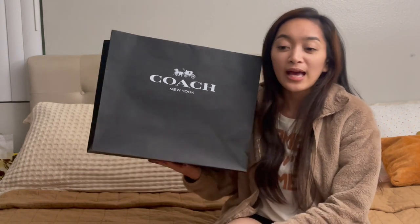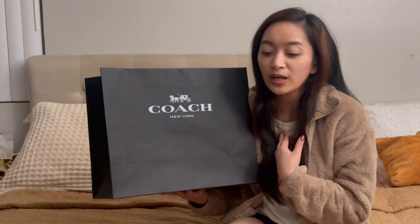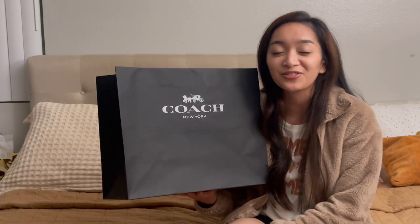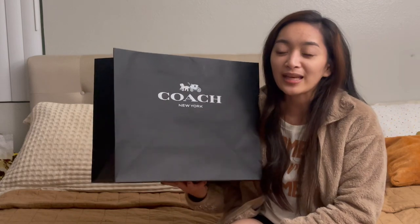We went in the afternoon so we only went to a few stores. You name every store you could think of — they've got all the designers and luxury brands — but we only went to specific stores. I initially walked into Coach because I wanted to ask for a dust bag.